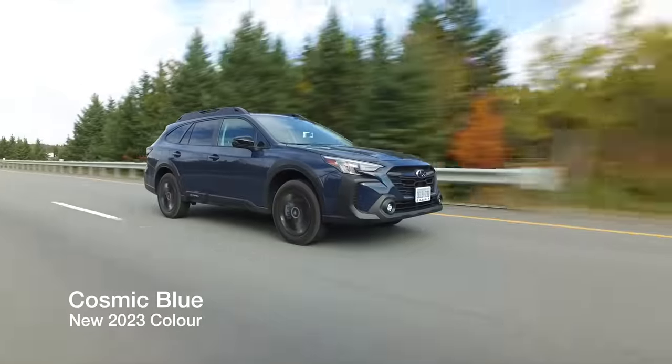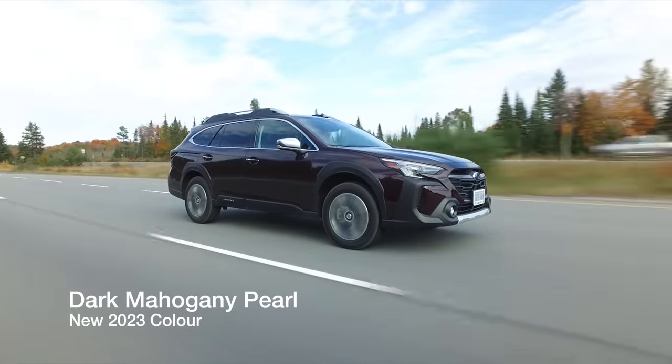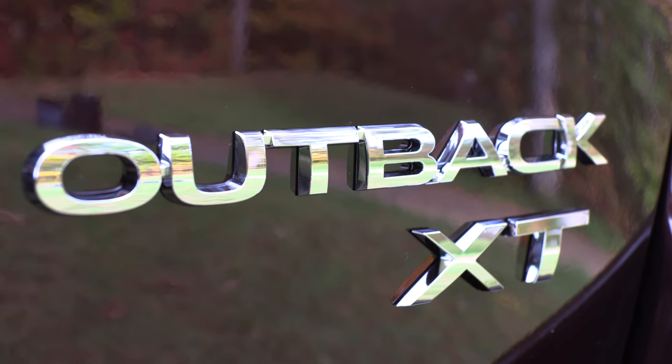We've got the non-turbo. It's a little bit louder on the highway but has sufficient power. We're going to drive this and the turbo — about halfway through, during questions, coffee and cars, we'll switch from this base model to the turbo model.